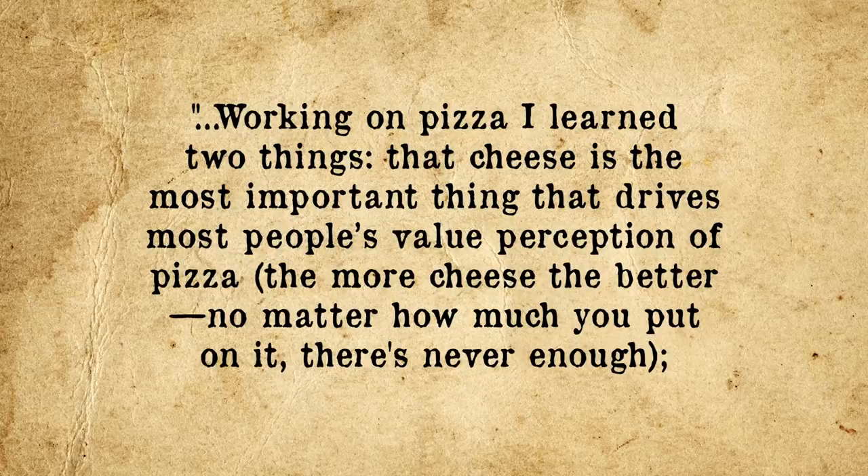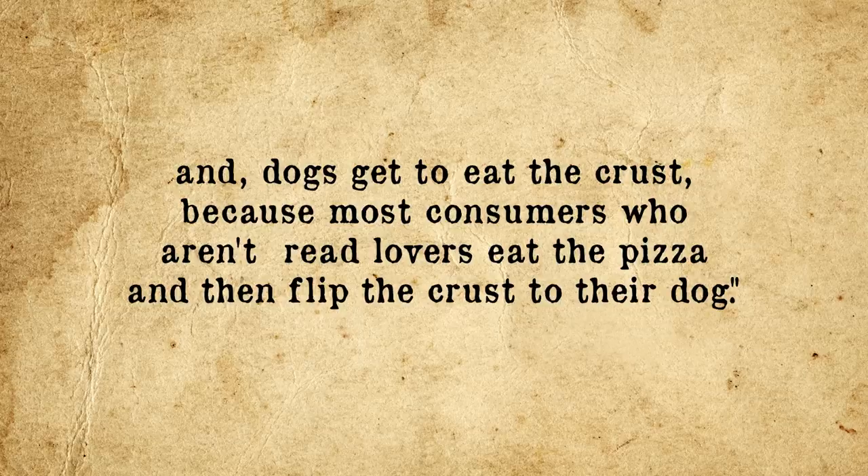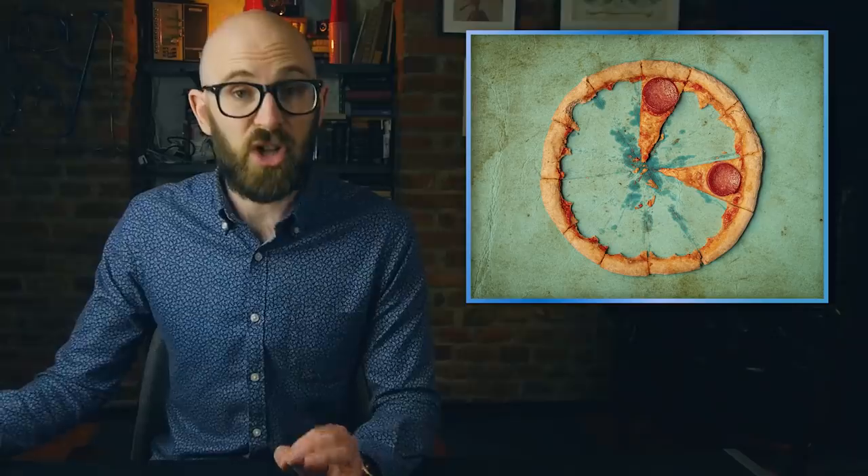Working on pizza, he learned two things: that cheese is the most important thing driving most people's value perception of pizza — the more cheese, the better, and there's never enough — and that dogs get to eat the crust, because most consumers who aren't bread lovers eat the pizza and then flip the crust to their dog. This was in an era before the now ubiquitous tasty crusts designed to get around this problem. Thus, the Eureka moment: add cheese to the crust. Like most innovative ideas, as Ryan frequently points out, they always seem simple in hindsight, but nobody had thought of this retrospectively obvious solution.